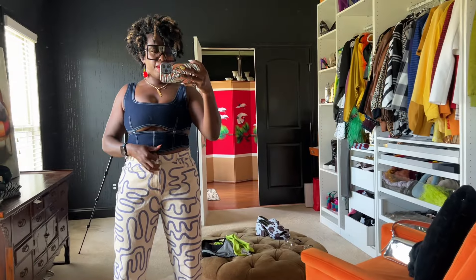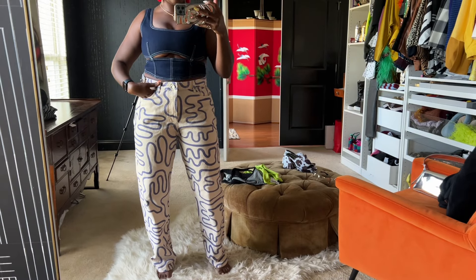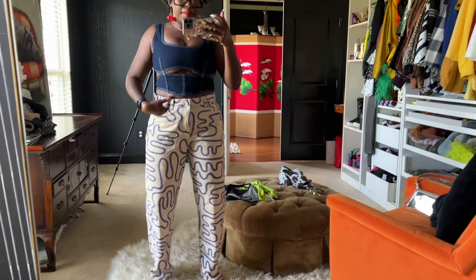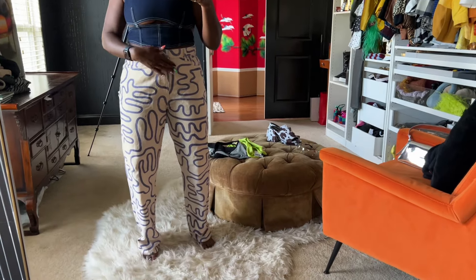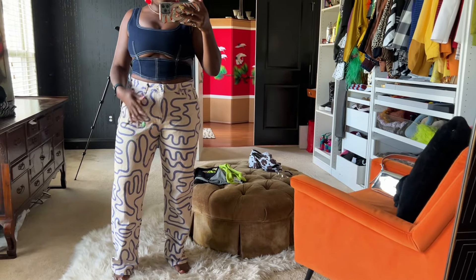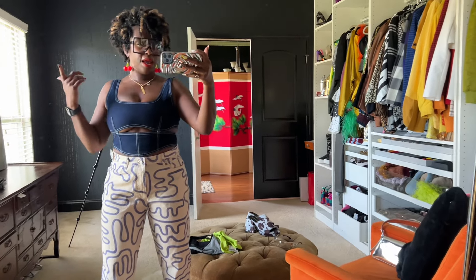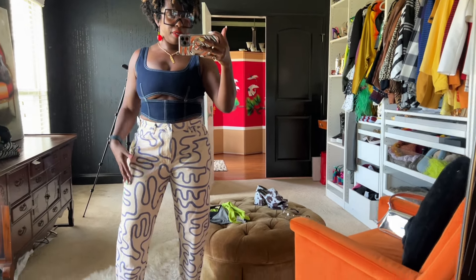Here are the other Zara pants I grabbed — love these too. I can't tell if the color is really blue or purple, but I'm going with blue. I kept on the same top and earrings just to show what the pants look like. These fit just a little bit better than the other pair in the waist. I think these were a size 12 — you know how Zara runs small. Super cute, love these pants.